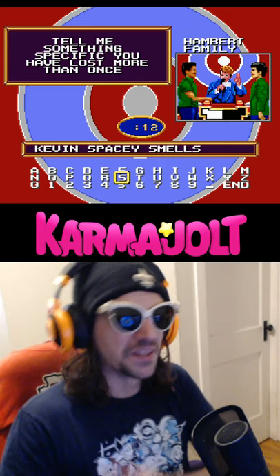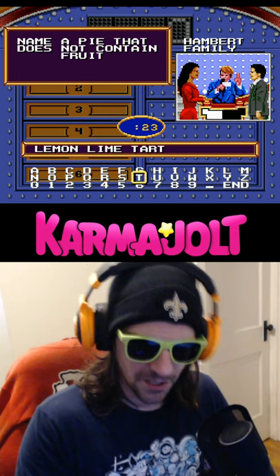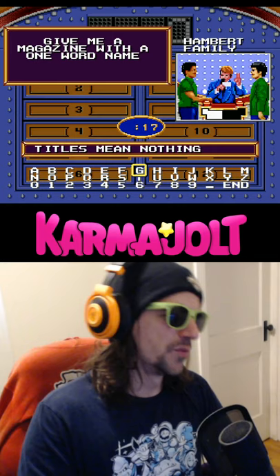A pie that does not contain fruit? Well, lemon-lime tart obviously doesn't have any fruit in it, right? Meat — yes, that's what I meant. Magazine with a one-word name? Come on, nobody reads anymore, so who cares? I mean, I am a genius.